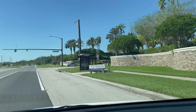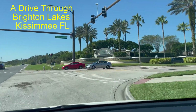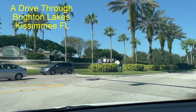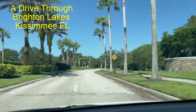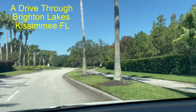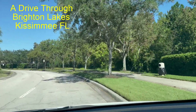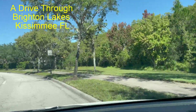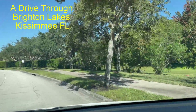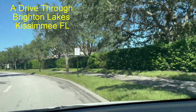Here we are today at Brighton Lakes subdivision, which is in Kissimmee, Florida — probably just about 20 miles from Disney World. This community subdivision was started in the early 2000s, so most of the houses in here were built in the early 2000s, as you'll see when we're driving around in here in a minute.